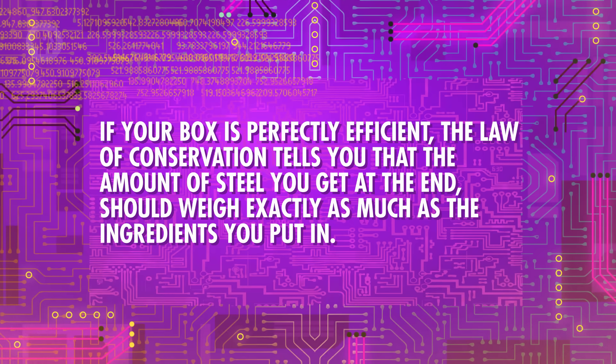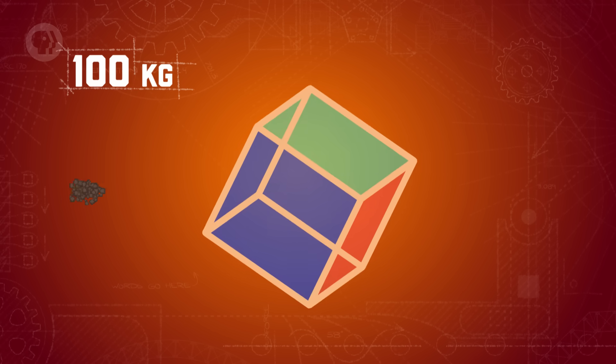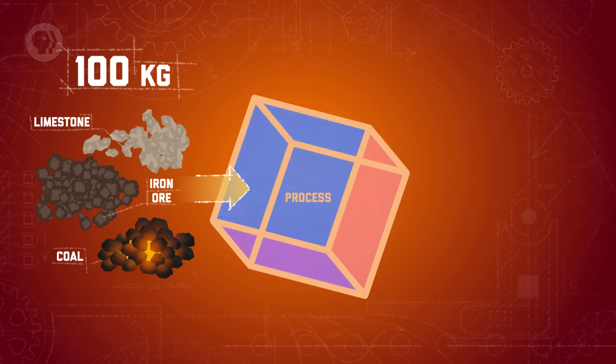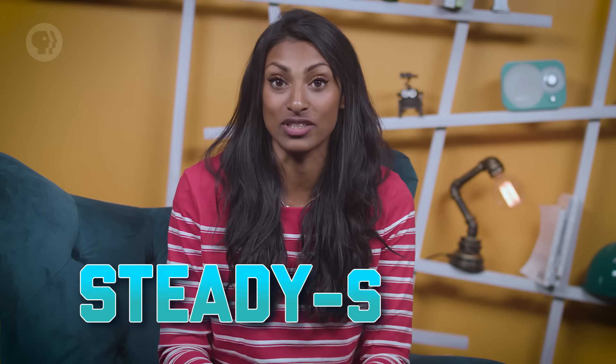Iron is expensive. Running steel mills is expensive. So if there's something inefficient about the way your box works, you're going to want to know about it and fix it. Ideally, whatever you feed into the system at the beginning is what you get at the end — input equals output. If your box is perfectly efficient, the law of conservation tells you that the amount of steel you get at the end should weigh exactly as much as the ingredients you put in. So if you have 100 kilograms of iron and other ingredients going in every hour, you'd also have 100 kilograms of steel coming out.